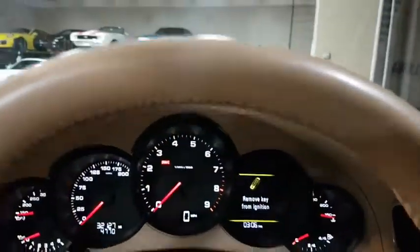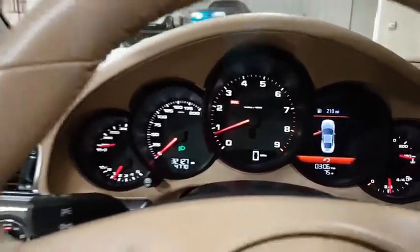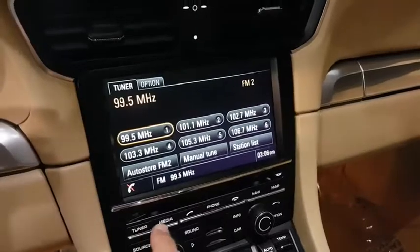This vehicle has less than 35,000 miles. Here are some of this vehicle's great options: keyless entry, Bluetooth, HomeLink garage door opener, driver and passenger airbag, AM/FM stereo with CD player, and cruise control.